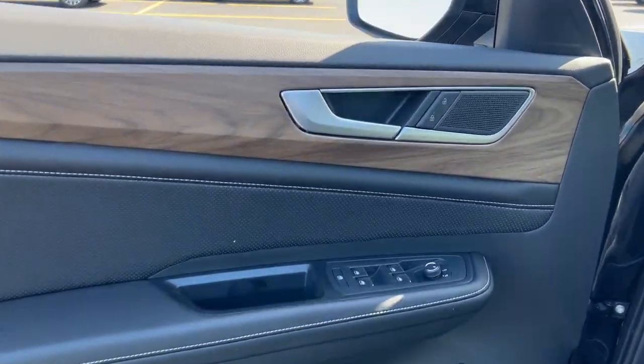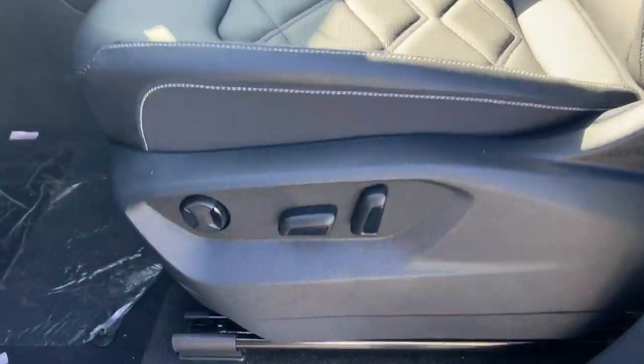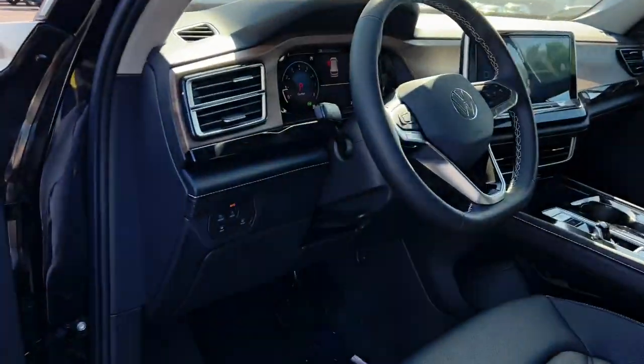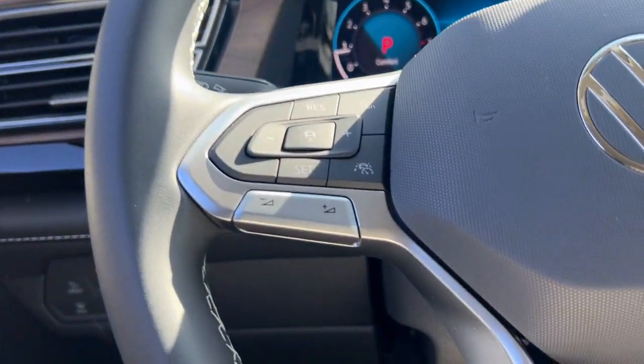Heated steering wheel. Heated and/or cooled front seats. Keyless entry. Backup camera. Satellite radio. Heated mirrors. Power lift gate. Fog lamps. Dual zone AC. Rear AC.